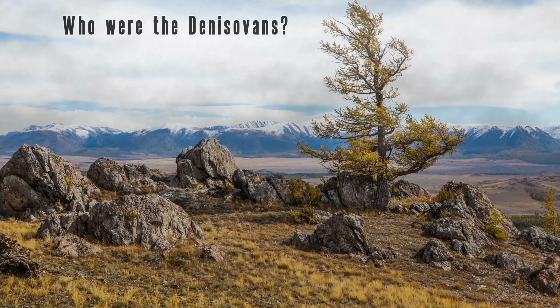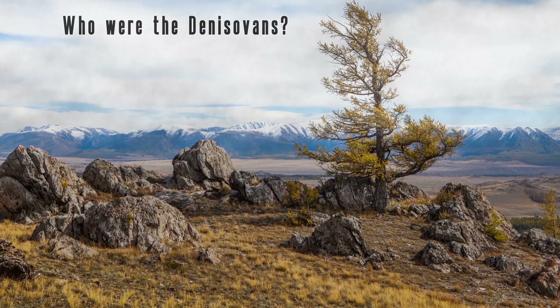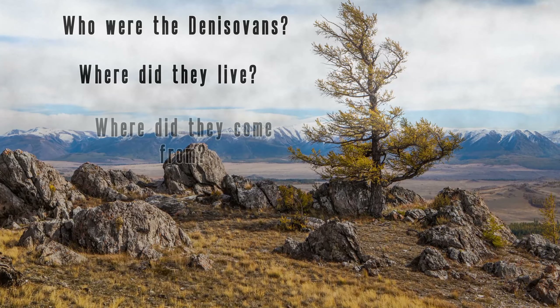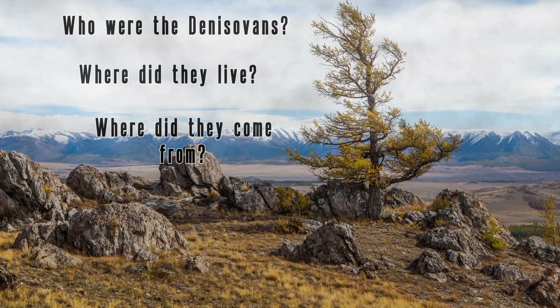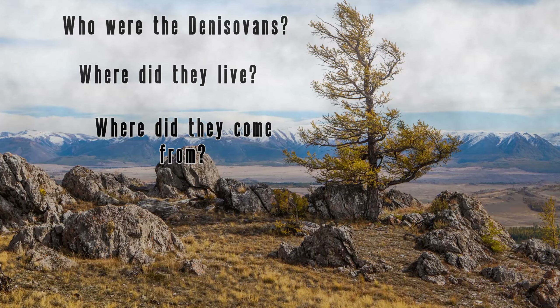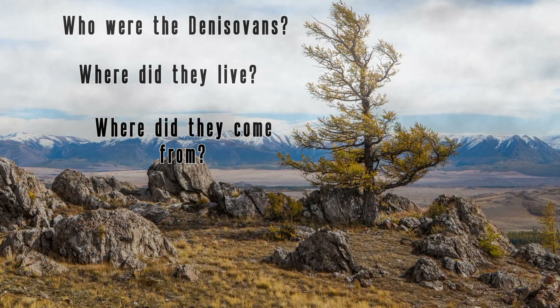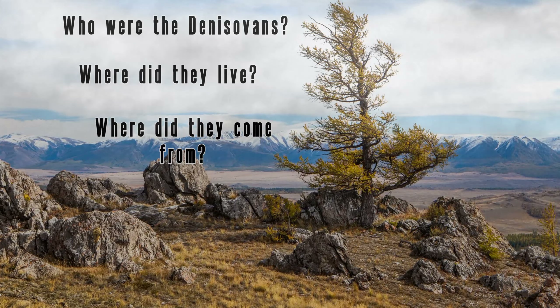While researching this subject, I was surprised to find some information that isn't often talked about. But before I go there, I want to start with something that popular media has jumped all over. The truth is, we don't know what the Denisovans look like.